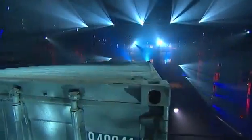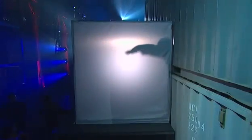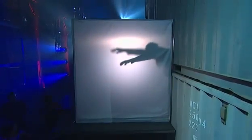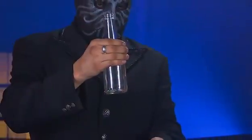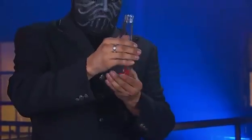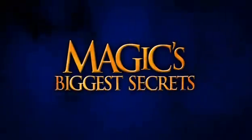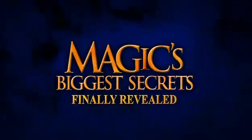Next, the magician exposes the highly guarded secret to walking through a world-famous Great Wall. Plus, a trick used by popular street magicians won't fool you anymore. Find out how it's done when magic's biggest secrets finally revealed returns.